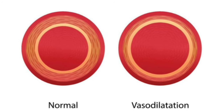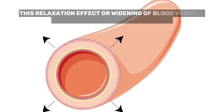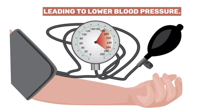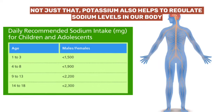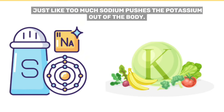These are the muscles that control the expansion of arteries as blood flows through them. This relaxation effect, or widening of blood vessels, reduces resistance to blood flow, leading to lower blood pressure. Not just that — potassium also helps to regulate sodium levels in our body. Just like too much sodium pushes the potassium out of the body, it's all about balance.